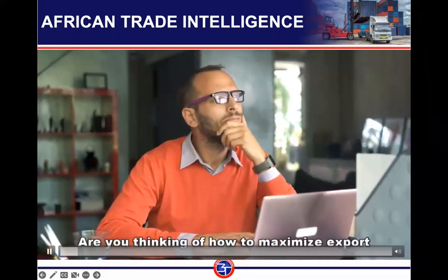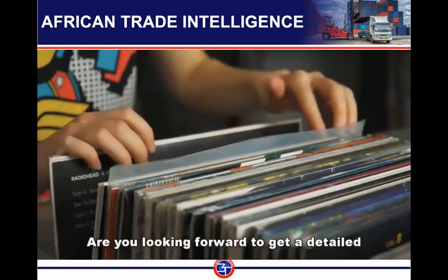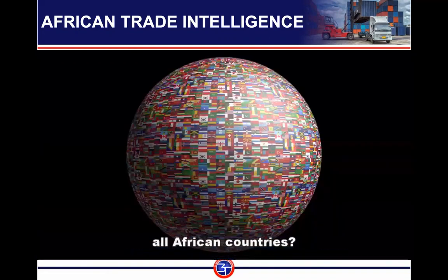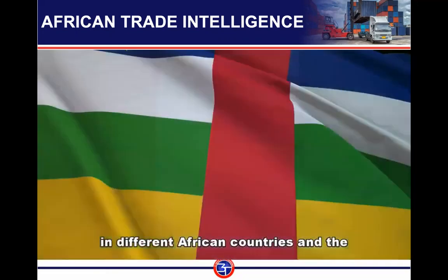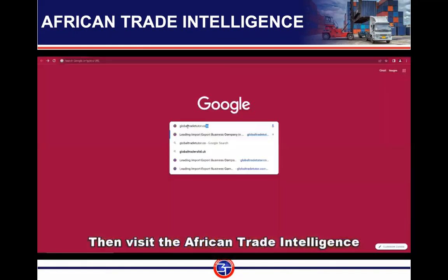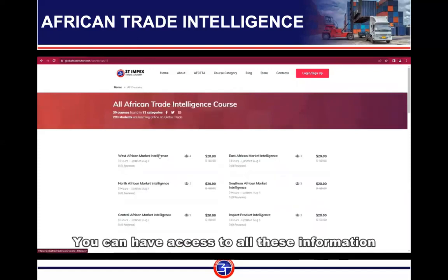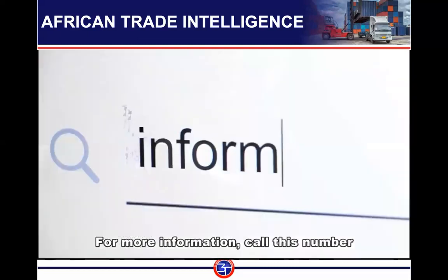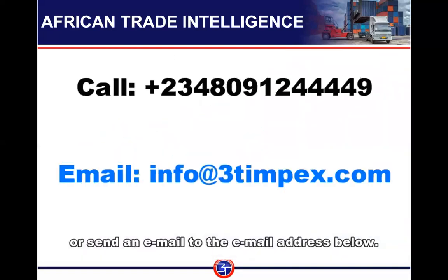Are you thinking about how to maximize export opportunities in Africa under the AfCFTA? Are you looking for detailed export market information for almost all African countries, including items of import and the value of imports done by different countries? Then visit the African Trade Intelligence Platform via GlobalTradeTutor.com. You can have access to all this information every month for just $20 only. For more information, call this number or send an email to the address below.